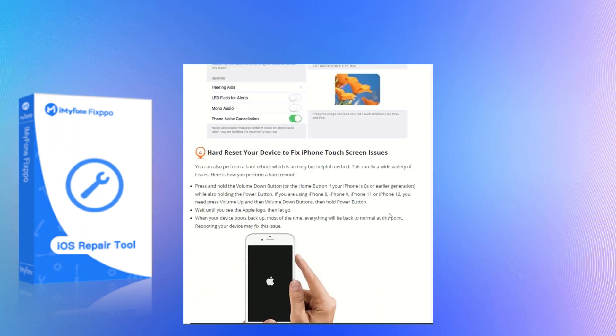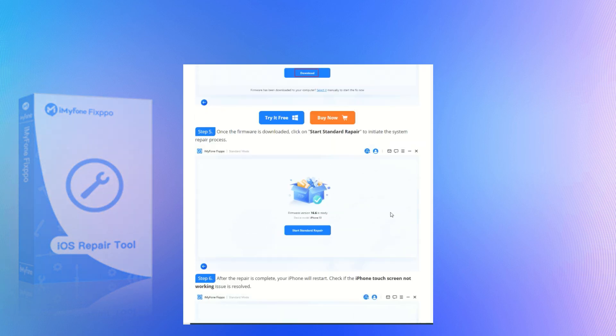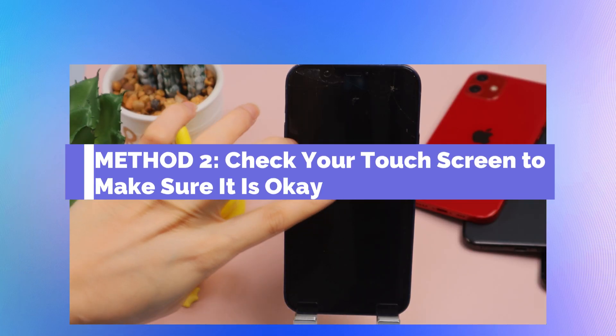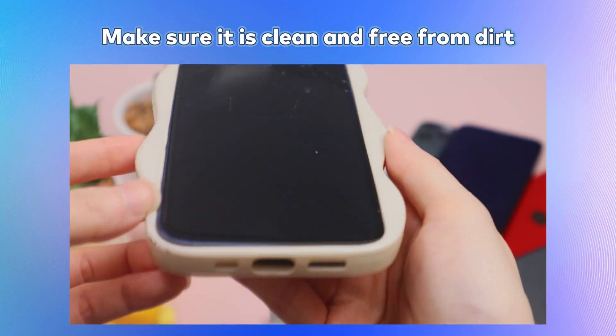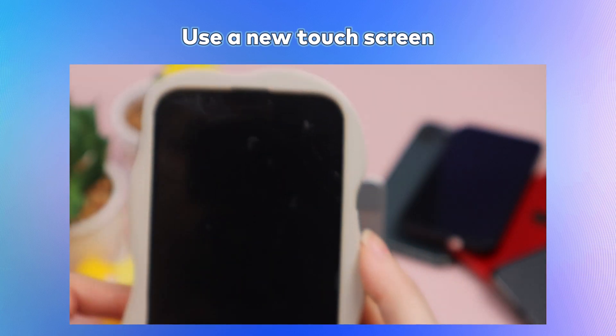In addition to the powerful iOS repair tool iMyPhone Fixbo, you can use conventional methods to solve the iPhone touchscreen not working problem. First, physically inspect your touchscreen for damage. Ensure it's clean, free of dirt or oils that might affect touch sensitivity, and without water damage. If it's severely damaged, consider replacing the touchscreen.